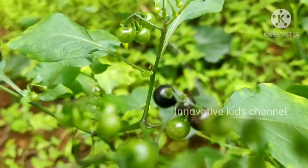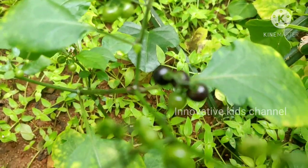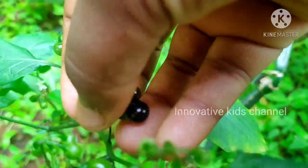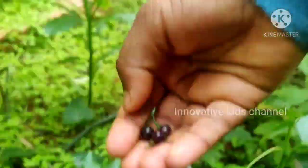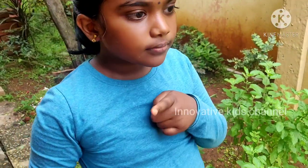Now I will show you the sunberry, and we can eat the black ones. Now let me eat and show you. Mmm, it is so sweet.